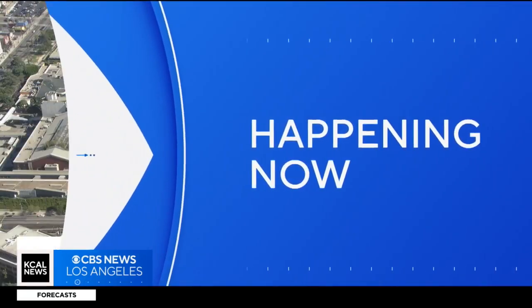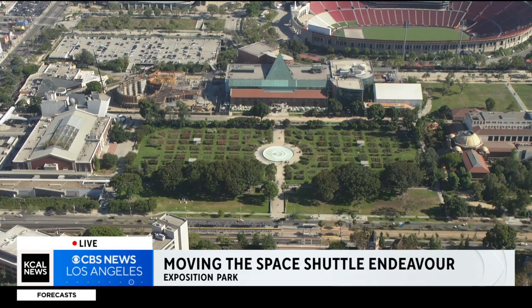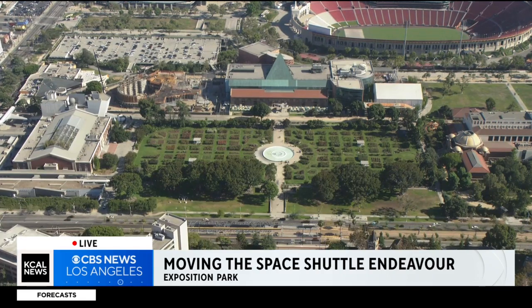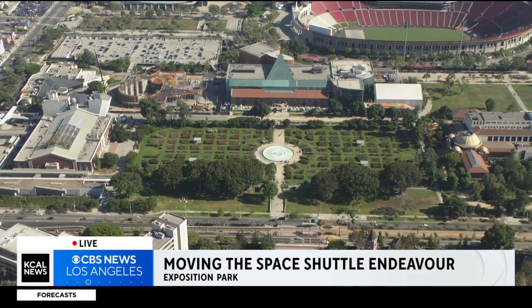Happening right now — preparations are underway to move the Endeavor Space Shuttle to a new permanent home. Desmond Shaw is live over the California Science Center in Exposition Park with details on this Herculean effort.